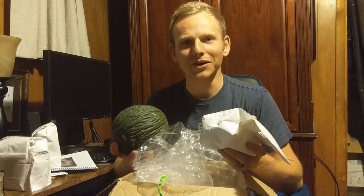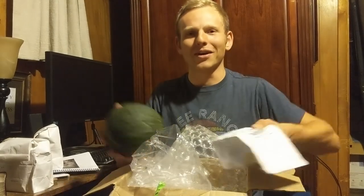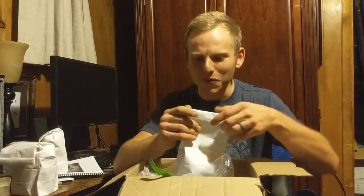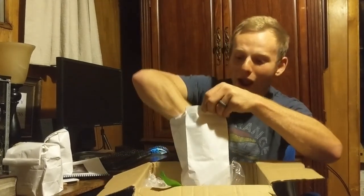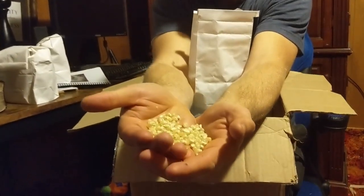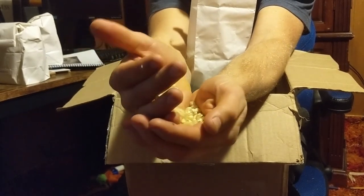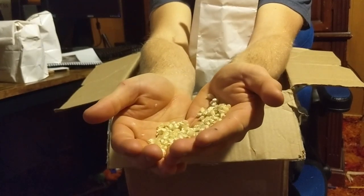I feel ridiculously rich. Maybe that's a weird feeling, but you know that scene in Robin Hood — like the old cartoon one where Prince John is playing with his gold? I kind of want to do that with the popcorn, just open it and play with it. Look at that color! They're like pearls. I'm growing rhapsodic about popcorn. It's hard to tell on the video, but that is gorgeous. That is so cool.